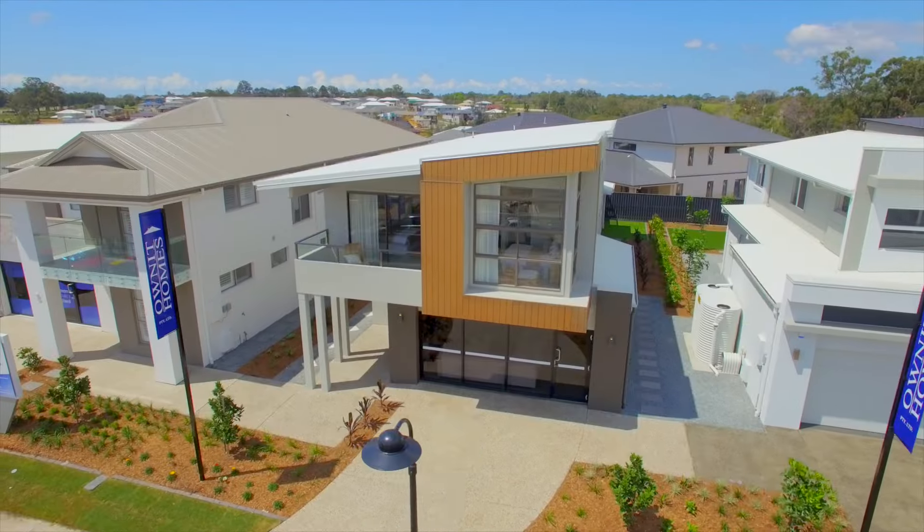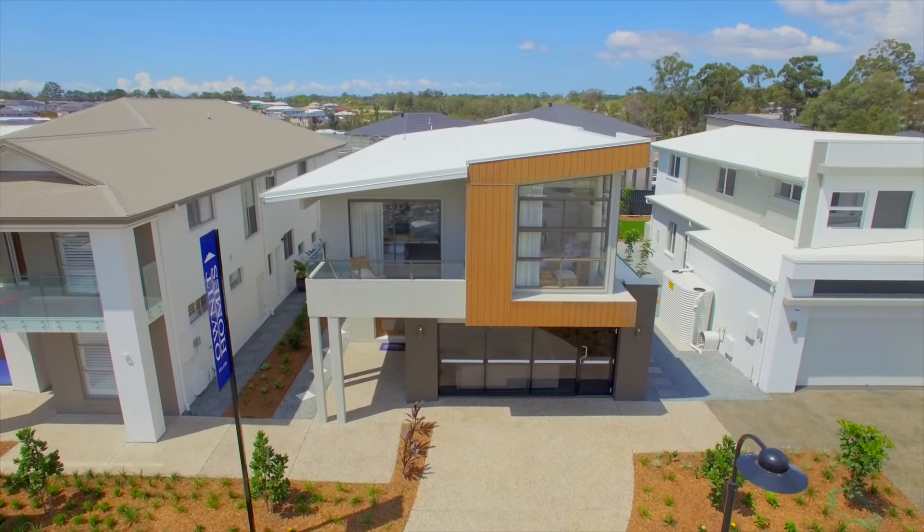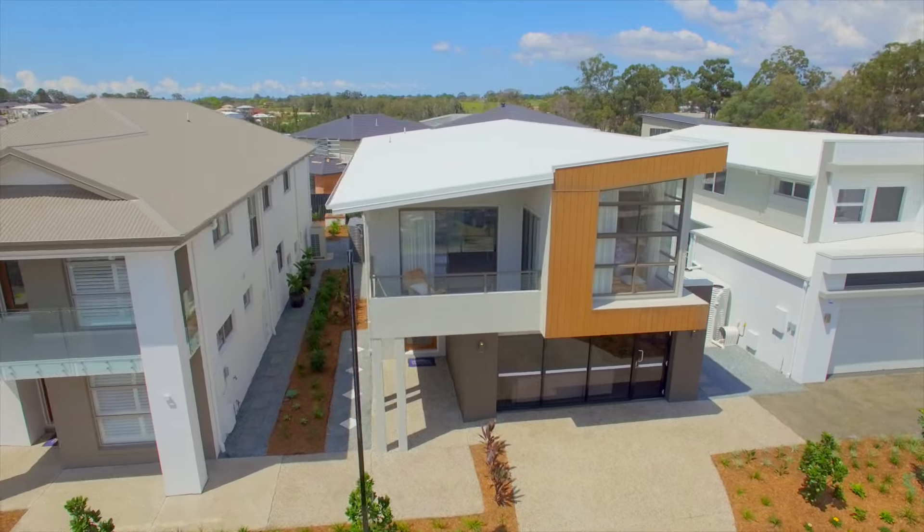If you are looking for an architecturally designed home to suit the small lot code in the inner city, then the Bentley is the home for you.